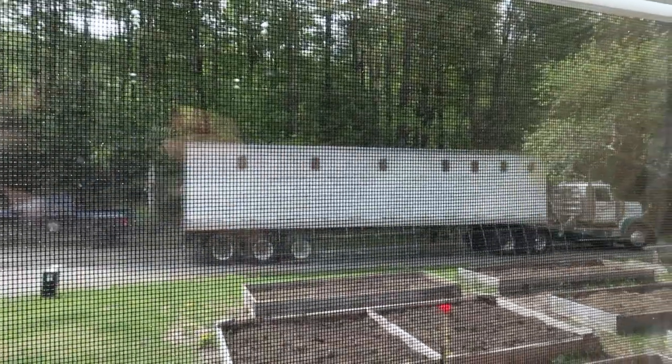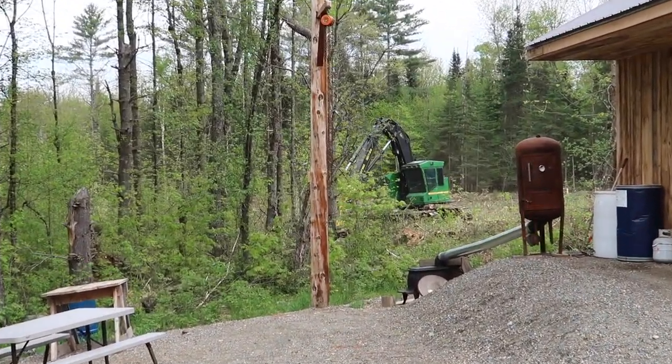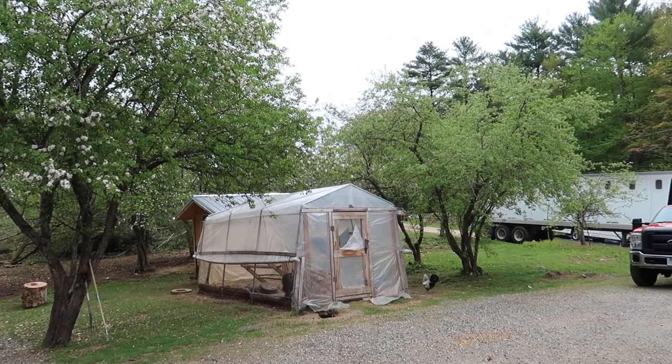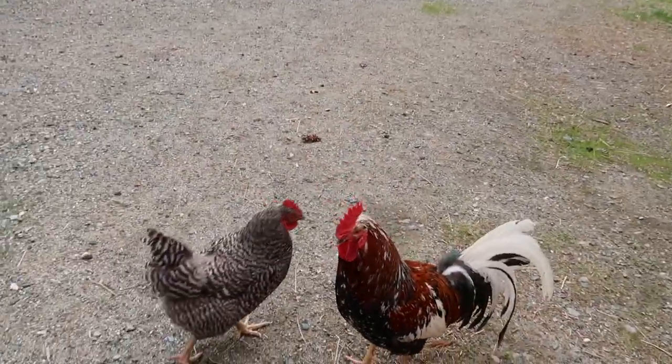There it goes, load number two for the day. They're coming back in for the third load of chips today — that'll make number four total. That was the logger I was just talking to. He was asking me if we plan on having him do the stumping or not. Because when he comes to pick up the feller buncher — that's the machine that cuts the trees down and lays them down — he'll bring in his excavator. We were just going over the cost of that stuff, and bringing in the excavator when he picks up the feller buncher will save us some money on trucking fees.